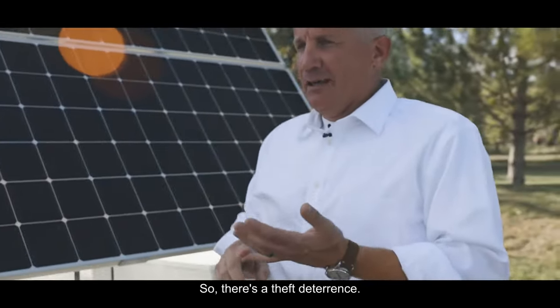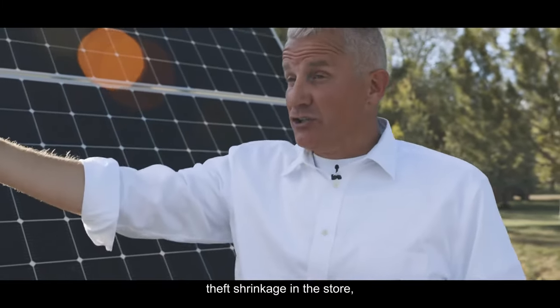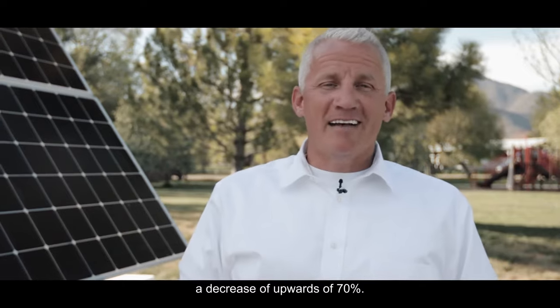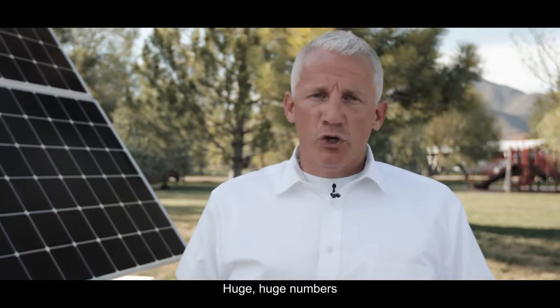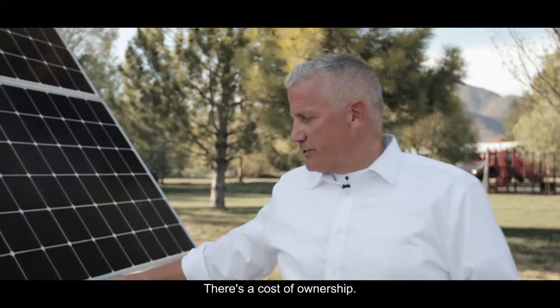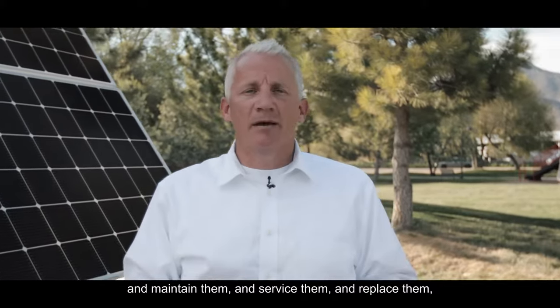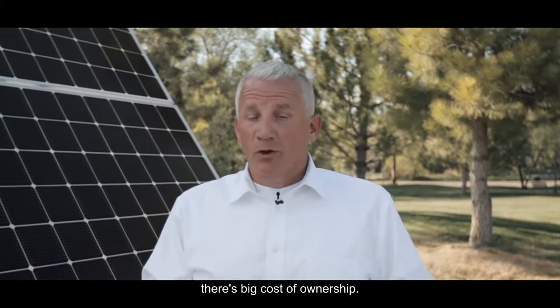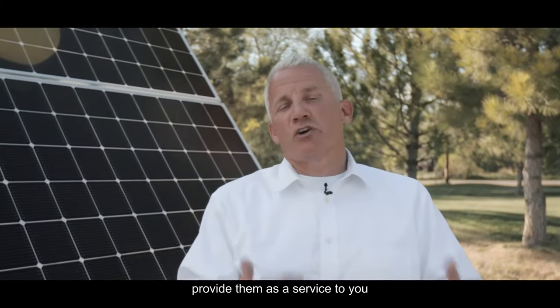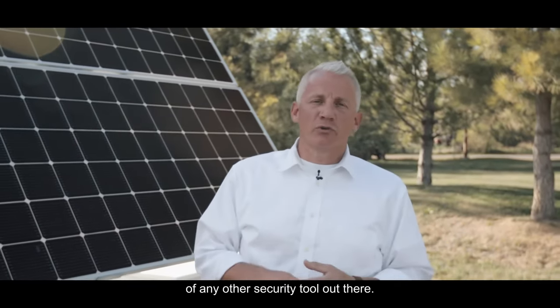There's a theft deterrence benefit — a lot of our retail partners have experienced theft shrinkage in the store decrease of upwards of 70%. Huge numbers for putting systems in the parking lot like this. There's also a cost of ownership consideration. If you're going to go put out your own cameras and maintain them, service them, and replace them, there's a big cost of ownership. We own our systems and we provide them as a service to you at a fraction of the cost of any other security tool out there.